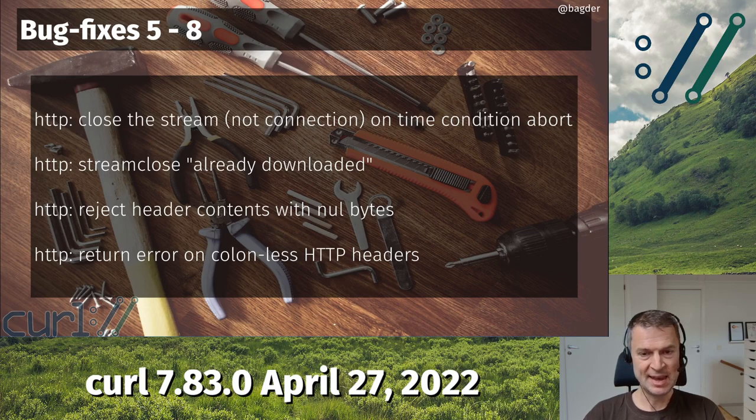Similarly, we also no longer support colon-less HTTP headers. You cannot send a colon-less HTTP header over HTTP/1 because it's not allowed per the protocol specification. Again, hyper doesn't allow it, and now we unify how curl handles this. Just a little bit stricter — it shouldn't affect anyone in a harmful way, but if it does, let me know.